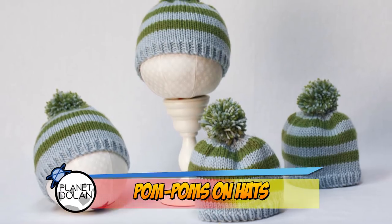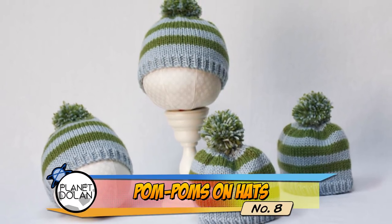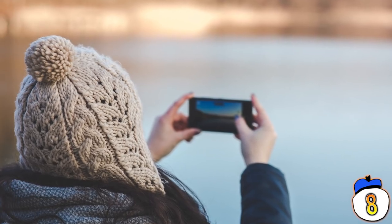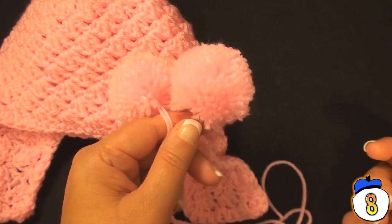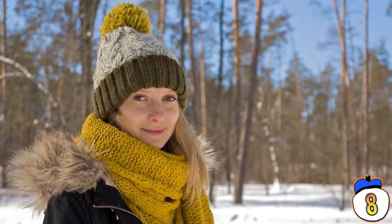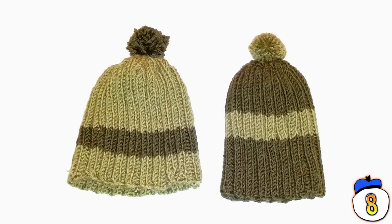Number 8 – Pompom. Today, the little pom-pom at the top of your knit cap serves little purpose but to look nice. They became popular in the 1930s as a way to cheaply decorate clothing during the Great Depression. They were easy to assemble and attach, and could be made with scrap yarn, so they quickly became popular and fashionable. But these things have been around for hundreds of years.